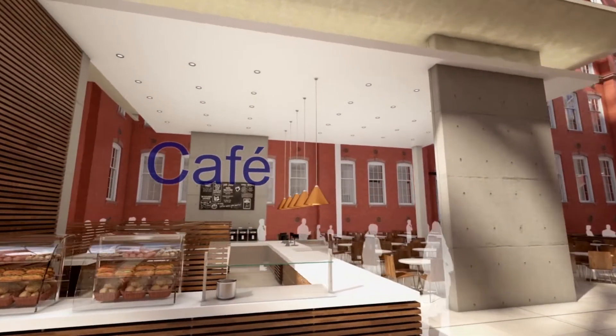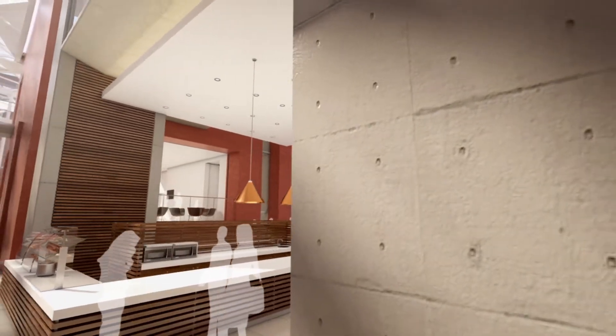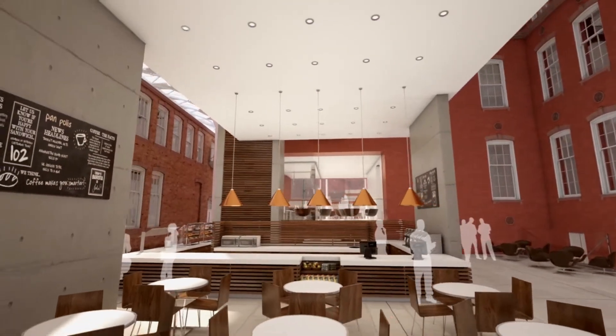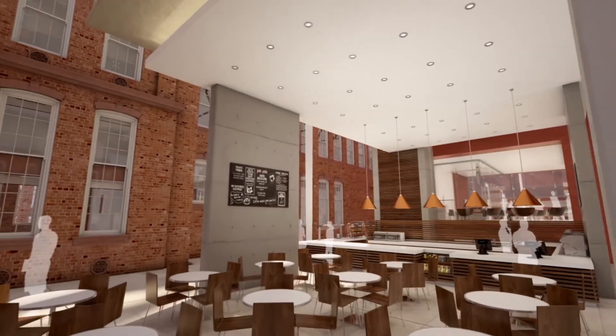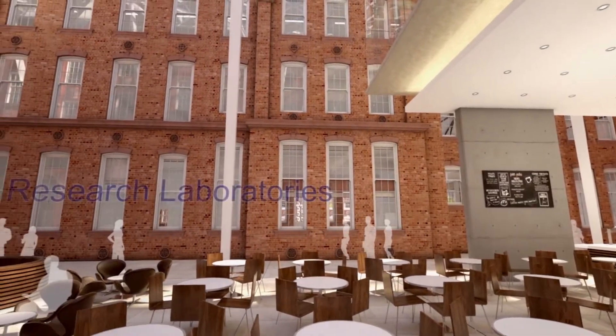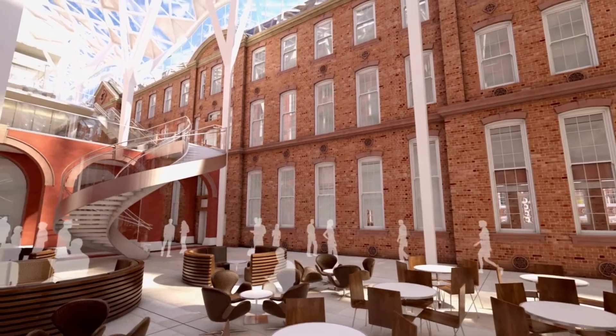The café will provide food and drink, but it also provides a focus point for staff and students to get together. My hope is that staff will come from across the faculty, helping us to work even better together.